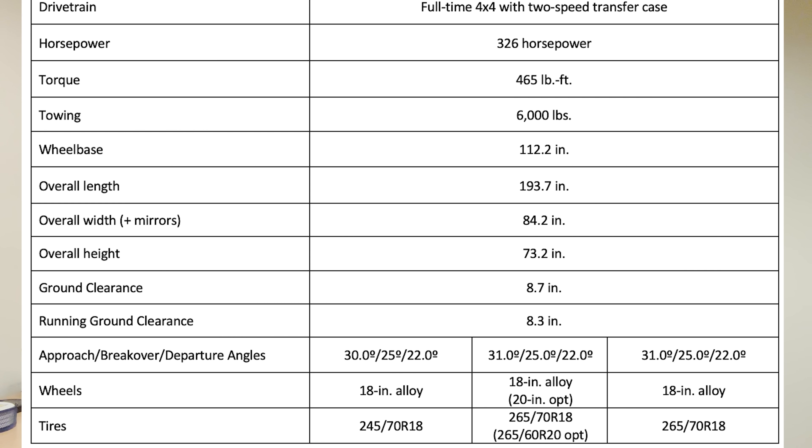You're going to get 465 pound-feet of torque and 326 horsepower. Towing on all three trim levels is up to 6,000 pounds. Ground clearance is 8.7 inches. The approach, breakover, and departure angles only vary slightly — the 1958 trim has a 30-degree approach angle versus 31 degrees on the others. All three trims have 18-inch alloy wheels, and you can upgrade to 20-inch wheels on the Land Cruiser trim. They all share the same iForce Max powertrain and Toyota Safety Sense 3.0, with the same general interior layout but some feature differences.